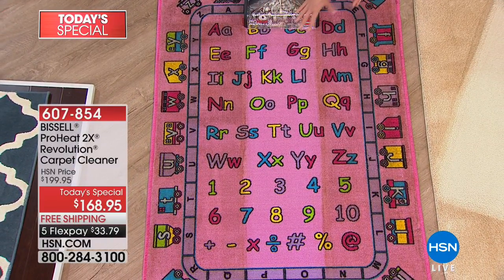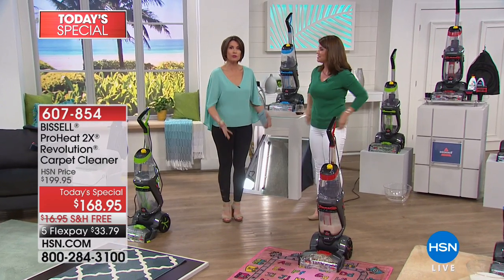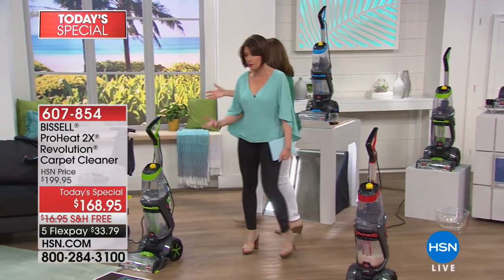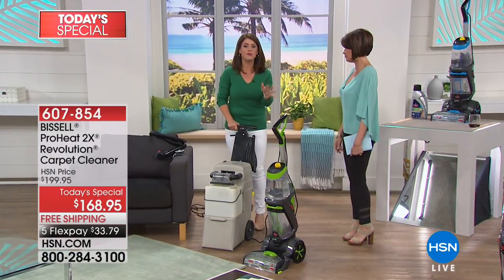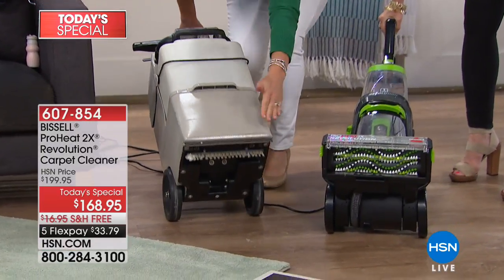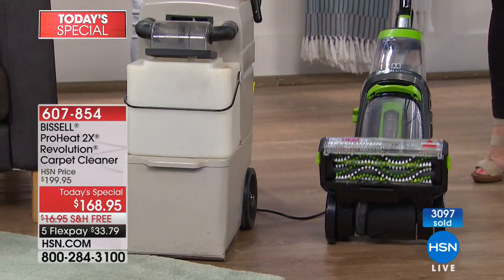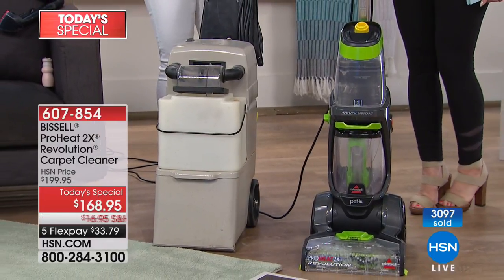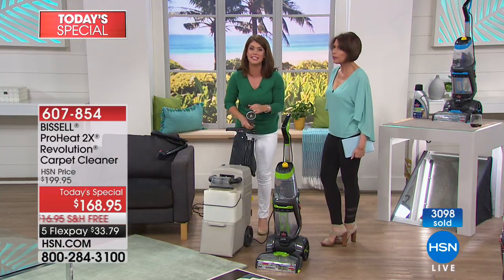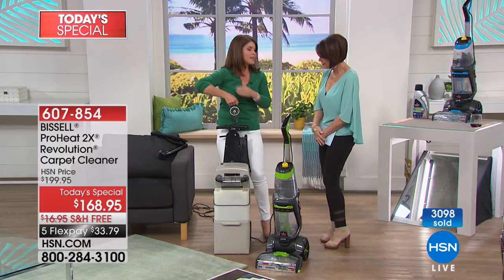Pets drag everything in too — they don't wipe their feet at the door. Rugs take all the dirt and collect it in their fibers — that's just the nature of the beast. When you have your Revolution, you never have to rent again. Compare the Revolution's two brush rolls to the rental unit — it's like comparing a toothbrush. The rental is also heavy: we actually weighed it at about 42 pounds. You have to haul it into your car, it only fits in the trunk, and you still have to rent the formula, the hose, and the tools separately.